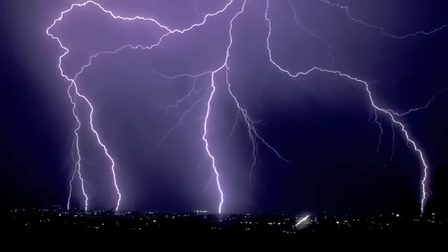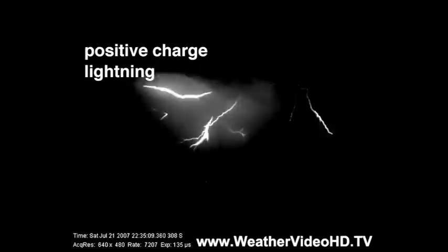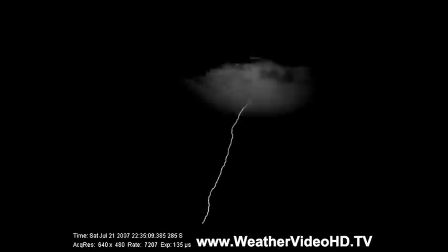In addition to the examples of negative lightning shown here, about 10% of cloud-to-ground lightning is positive charge lightning. The positive flashes are generally more powerful, so positive flashes bring a greater probability of starting fires and damaging electrical power lines.